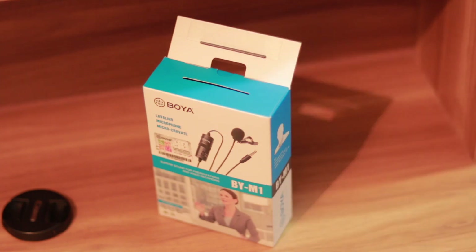Today what I have is this Boya BYM1. This is an amazing microphone — I got a lot of reviews on YouTube and I also heard from some of you guys that you recommended me to get the Boya BYM1. That's the reason I got it.